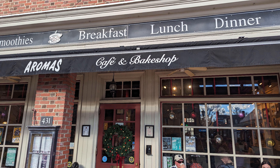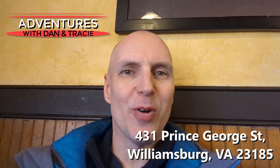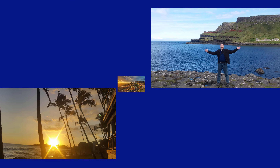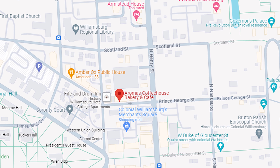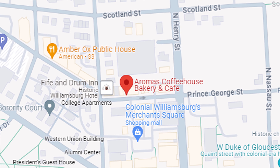Hey everybody, we are here at Aroma's at Merchant Square near Colonial Williamsburg and we just stopped in here for a quick bite. This is going to be a fast video just talking about what the food is like. Aroma's is located on Prince George Street near the tourist attraction Colonial Williamsburg.